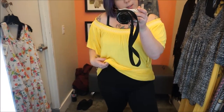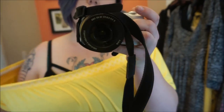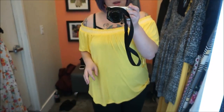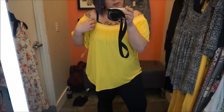So here's the first piece — it's this yellow off-the-shoulder top, which is a size too big. It's cute; it's got like this white trim right around the edges. I really like the off-the-shoulder trend — that's really big right now — but this is just a little bit too big. I like the yellow; it's very springy.